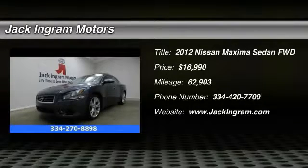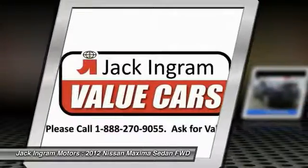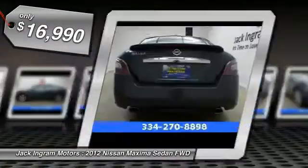2012 Maxima. Maxima offers elegance with an edge. The spacious interior provides refined comfort for up to five passengers. Advanced technologies such as Nissan Intelligent Key and Push Button Ignition offer convenience and control, and is priced below $20,000.